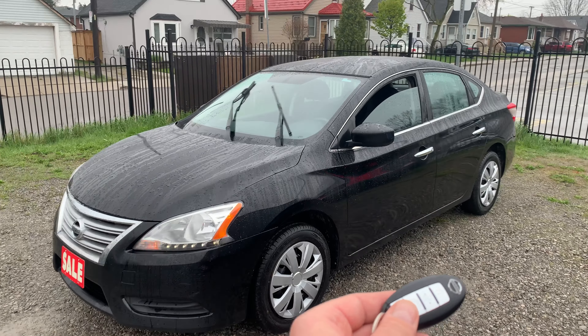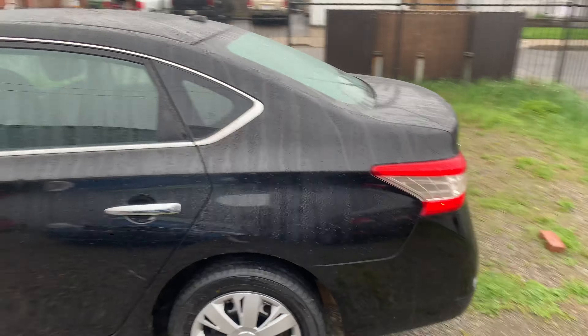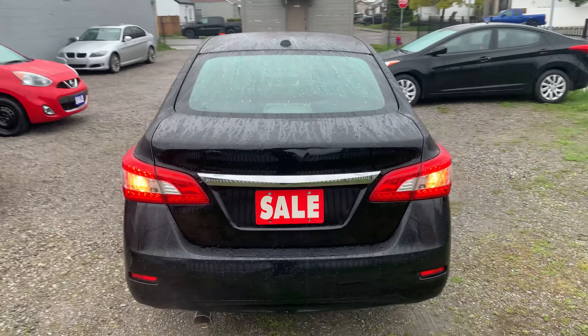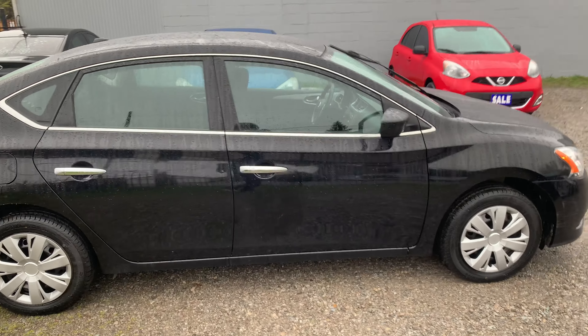Welcome to Autolescent Direct Automotive. Today we have a 2014 Nissan Sentra SV, manual, A/C, loaded. The body on this car is in pretty good shape. Got really low kilometers — 164,000 kilometers.